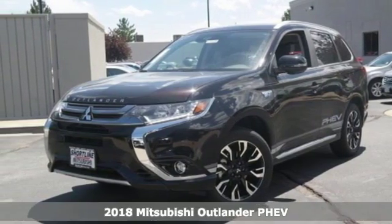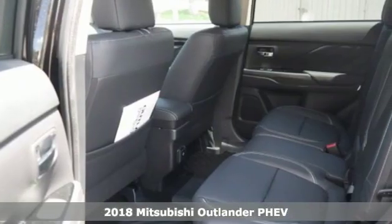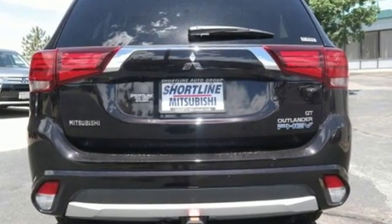Here's a new 2018 Mitsubishi Outlander PHEV. Mitsubishi obsessed over every detail to give you the perfect balance of power, performance and eco-consciousness. And get ready for an impressive combination of features.